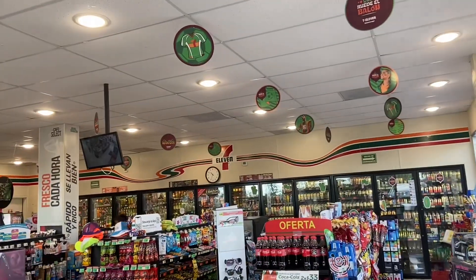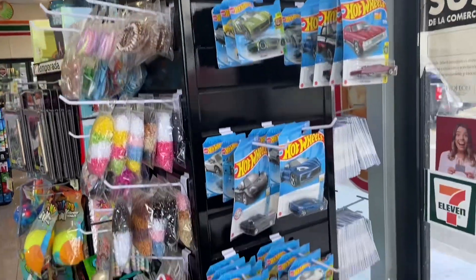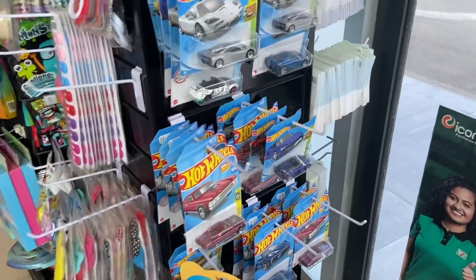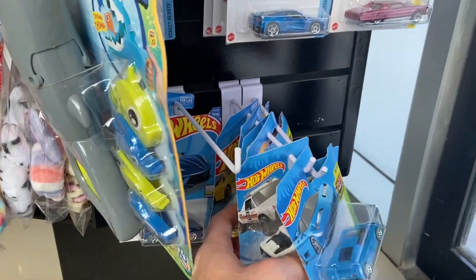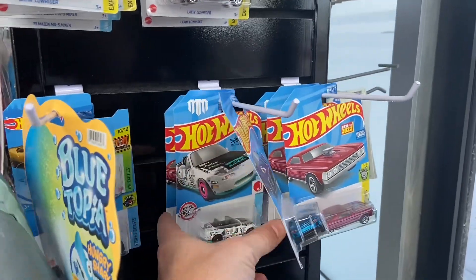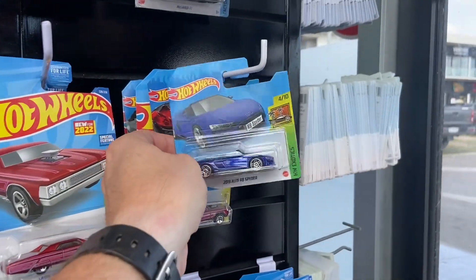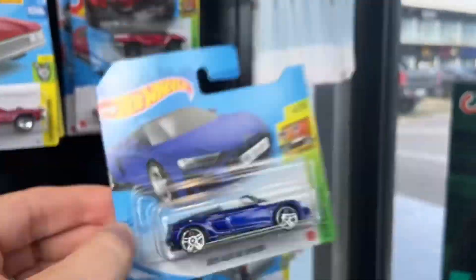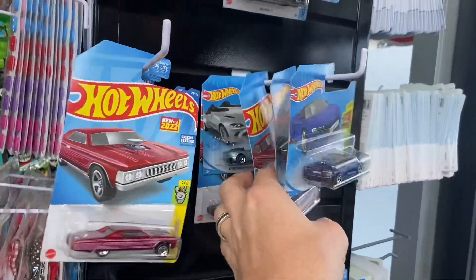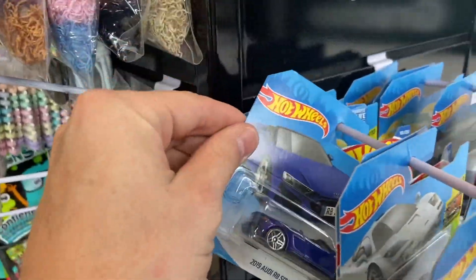I'm here at 7-Eleven and I'm on my way to the airport, going through a couple of spots. 7-Eleven has a huge selection of Hot Wheels — short cards and long cards, older cars, newer cars, last year's — really good ones. This was a treasure hunt, or the super from last year, but this is just the main line. I'm actually kind of excited about this stop right here. We're going to go through the rack and see what we can find.